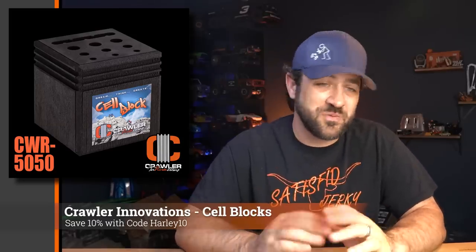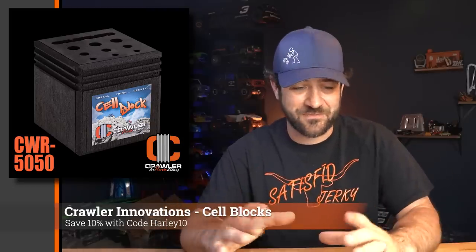Thanks to Crawler Innovations for sponsoring this month of the Scale News Update. Crawler Innovations is known for their high-performance foams made for all kinds of tires — from tiny 1.0 wheels all the way to mountain bike tires and everything in between. They also have a number of other products, including their Cell Block, which just got back in stock. It's a multi-use tool with slots for shock building and foams. The Cell Blocks from Crawler Innovations are pretty awesome as rig stands or multi-function work tools. Use code HARLEY10 to save 10% on your next order.